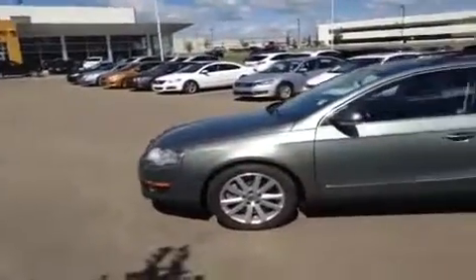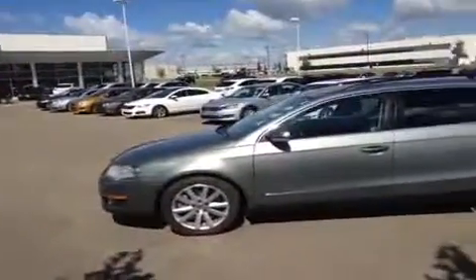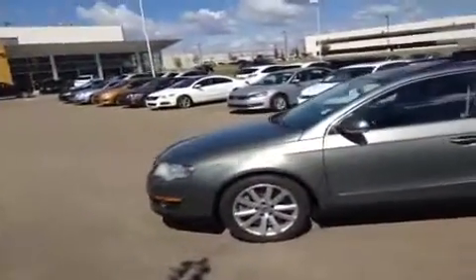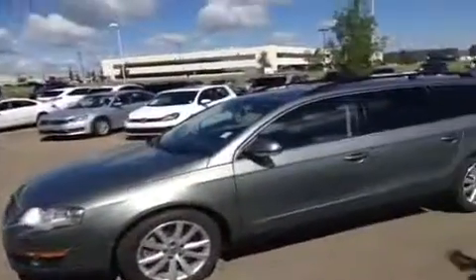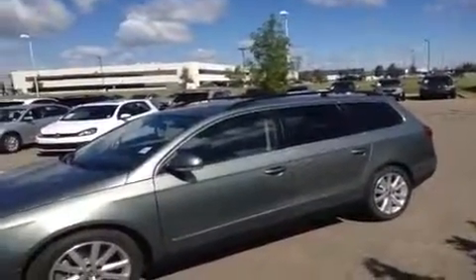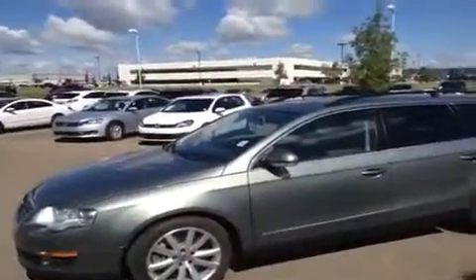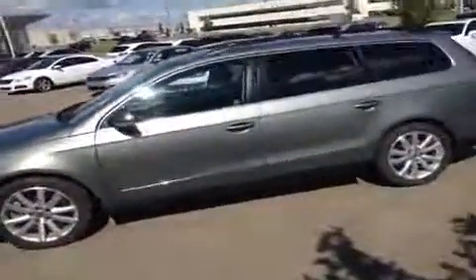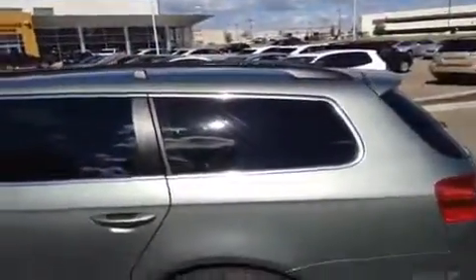Hey everybody, we're here at Lexus of Edmonton taking a quick video walk around of a Volkswagen Passat — this one is the hatchback or station wagon version. It's got a gray exterior, black leather interior, a sunroof, and it's the 4Motion package. We're just going to go through the car and show you what's up with it.